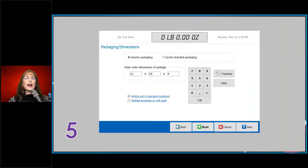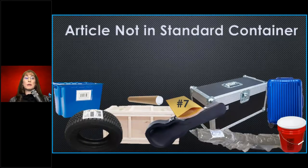Number five: article not in standard container. You need to know what is and is not a standard container. On the dimensions packaging screen, make sure you check that box. PostalMate cannot check for you whether it's in a standard container — it can't see. Non-standard containers include: bucket, pail, wooden crate, metal toolbox, guitar case, suitcase, rolled-up rug, tube, and padded envelope number 7. Those are all non-standard containers for UPS and FedEx.